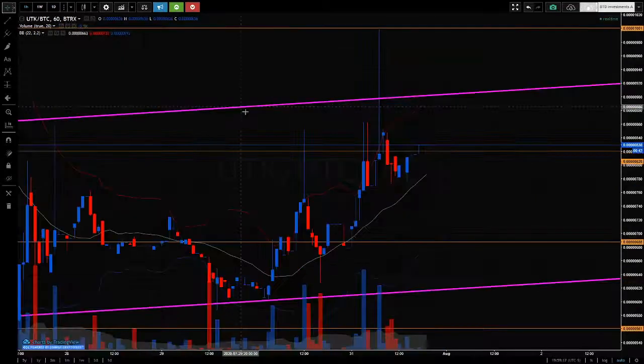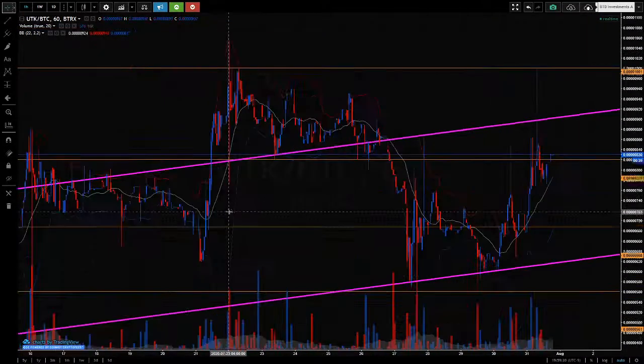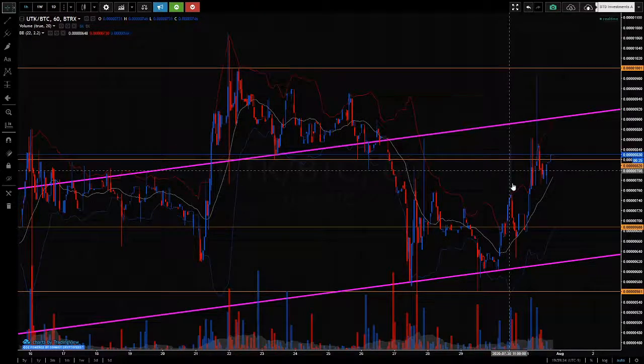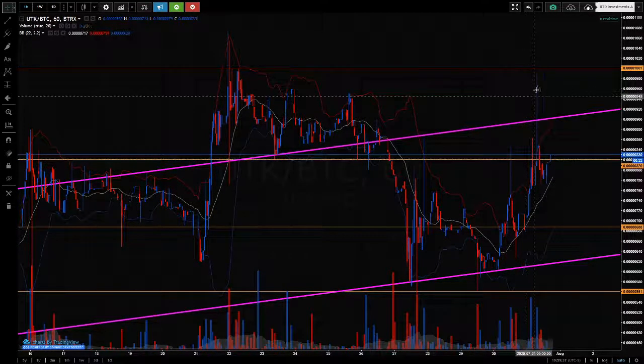If we go into the hourly bars, you can see that when it came back inside, it washed the support, came down to the support, washed it again, tested the trend line, left a wick. Pushed up all the way to this resistance, back to support, back up to resistance. It's come back to support.